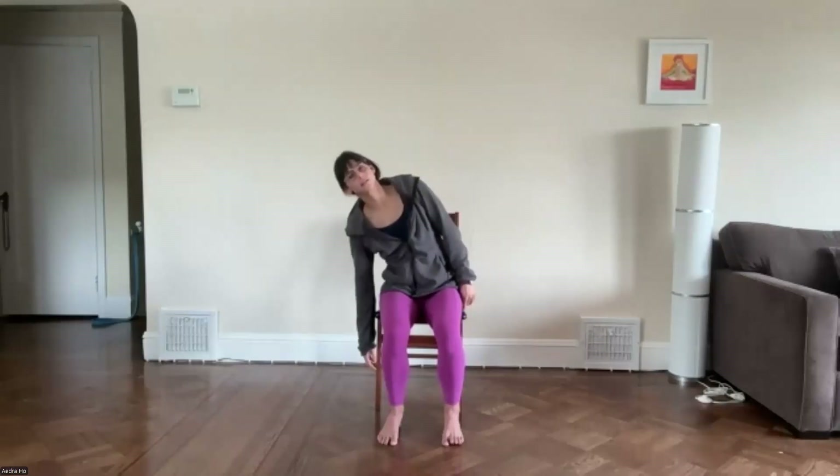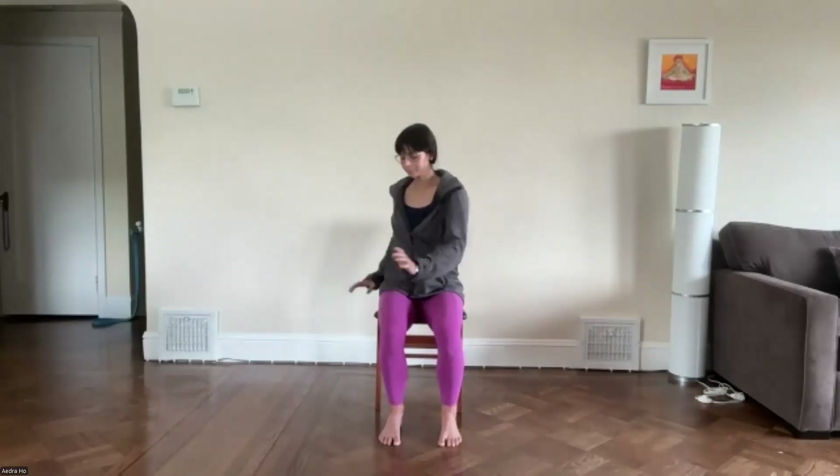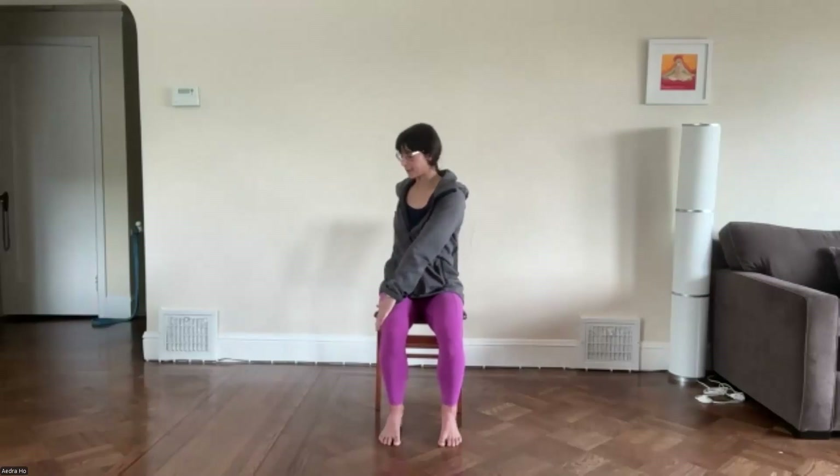Make your way back to center. Keeping those knees tracking forward, trying not to move the knees or the hips, you'll rotate your spine one direction, placing your hands outside of your leg or onto the chair. Just a twist here of the spine, trying to keep the lower body still. And then twist the other way.